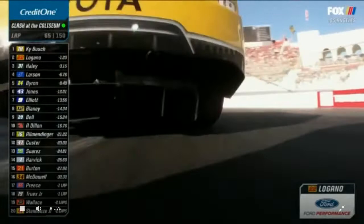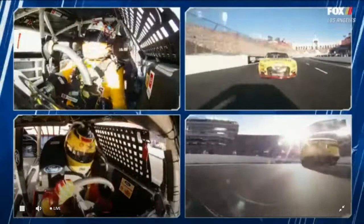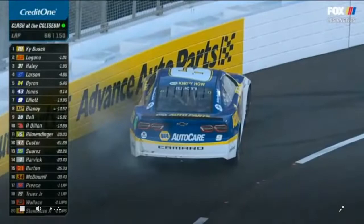He's keeping him busy without touching him. He has the ability to get in not only deeper but can get off the corner really strong with a lot of forward bite. Around in turn four goes Chase Elliott — that's caution flag number two after 65 laps.